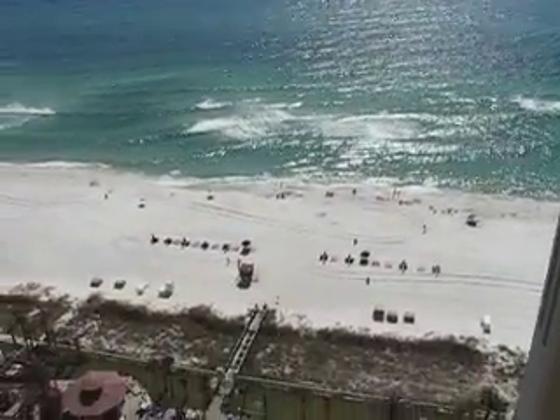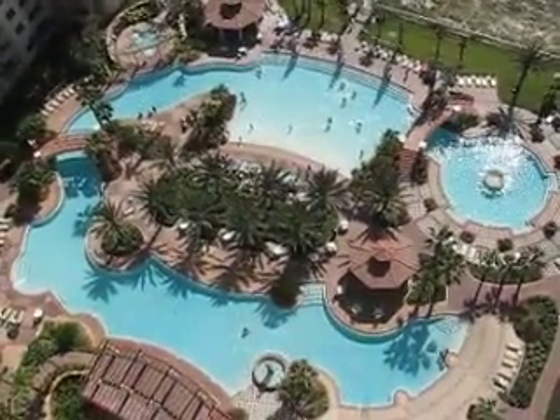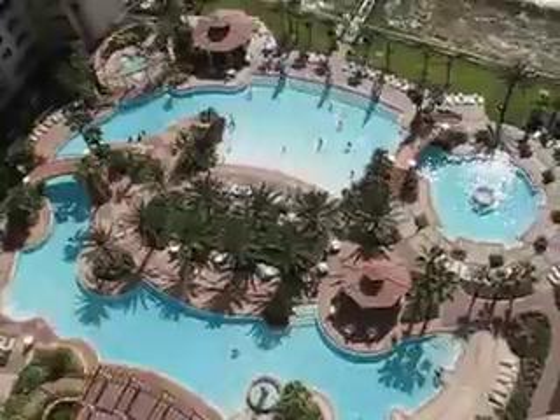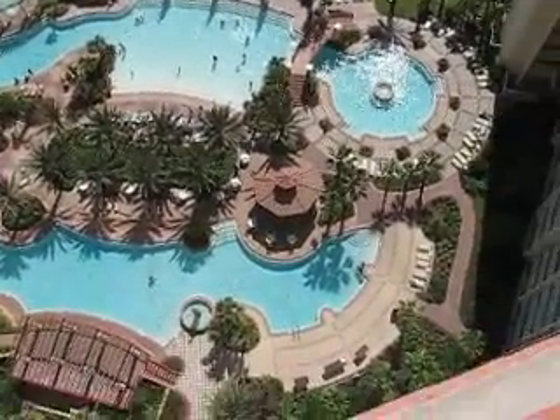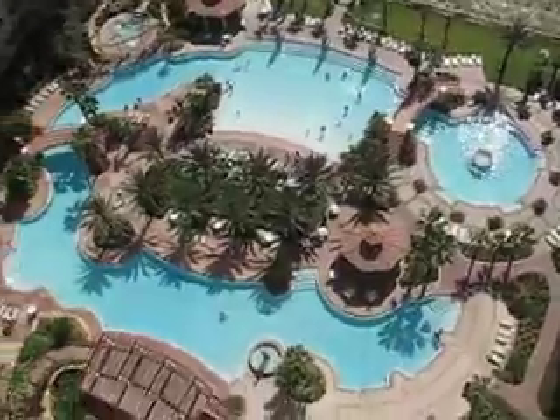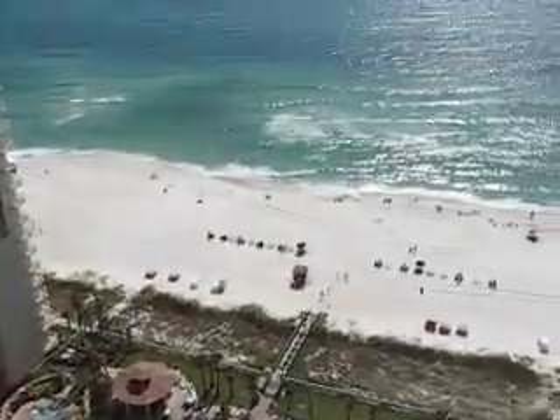You just walk through the little gate down here and there's the swimming pool. It's a complex — it's gigantic. There's a little bar and everything else down there if you want to have drinks, and the pool you can swim all the way around and out again.